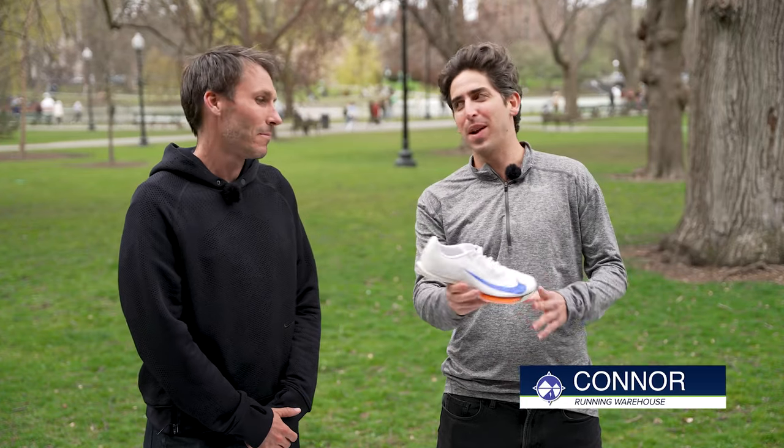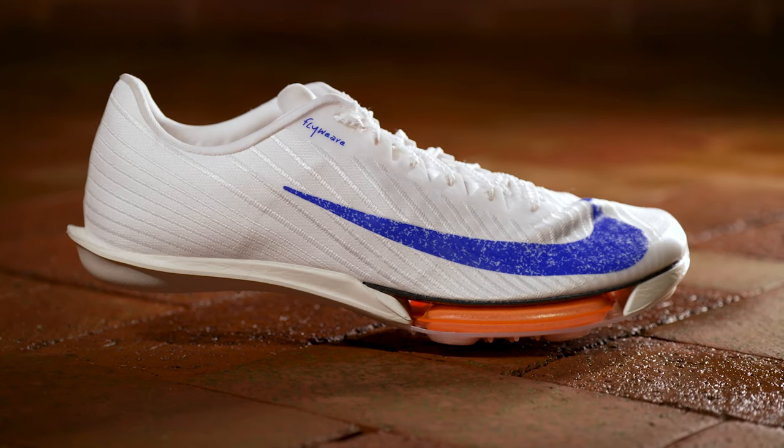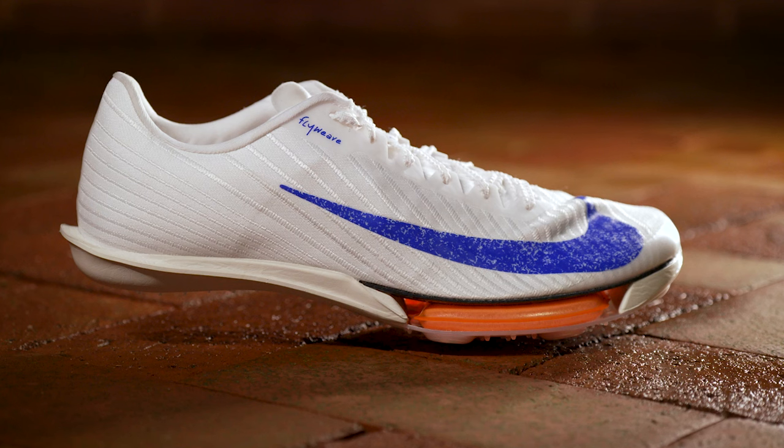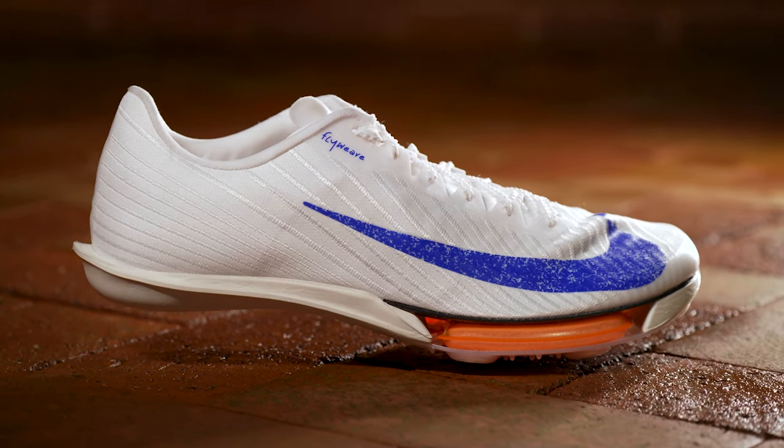How's it going guys? I'm Connor from Running Warehouse and I'm here with Elliot Heath, Product Line Manager at Nike. Today we're going to be getting the exclusive first look of the newest next-generation Nike Sprint Spike — the Nike Max Fly 2. The Max Fly really shook things up over the last four years in the sprint spike world, but let's go back to the last 10 to 20 years of sprint spike history. How have sprint spikes evolved and how did we eventually get to this shoe?